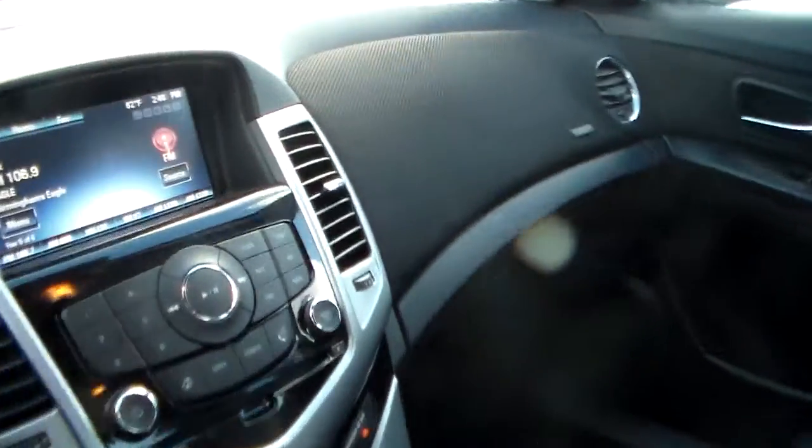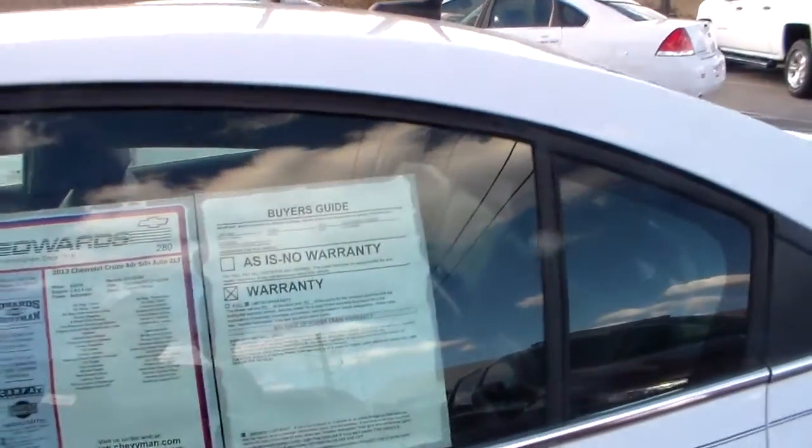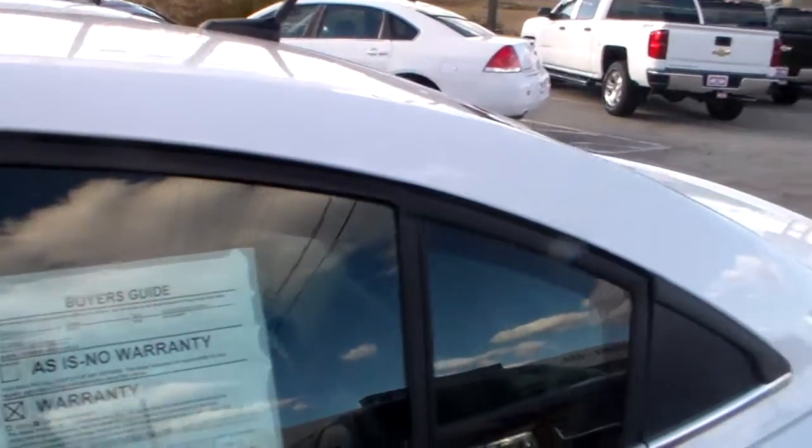Some of the differences you're going to find on the Cruze: you're going to have leather interior with heated seats and a power seat on the driver's side. It does have the MyLink, which is your radio data system, and it has keyless entry and remote start.